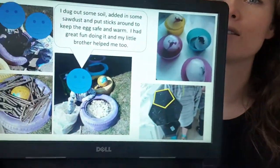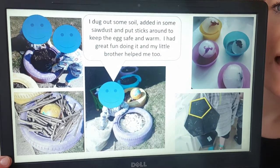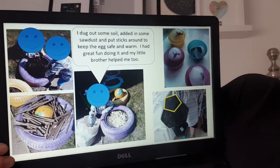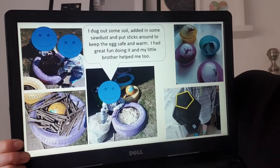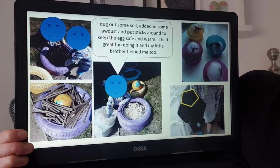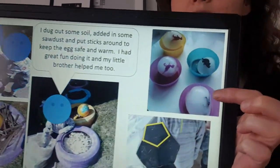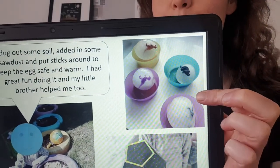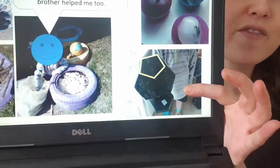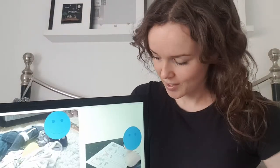The first one is someone who had their own go with their little brother at making an egg nest with some very cool tires. They said: 'I dug out some soil, added some sawdust, and put sticks around to keep the egg safe and warm, and had great fun doing it with my little brother too.' Not only did he make the egg nest — it looks like he's also done his own kind of melting dinosaur eggs, which looks really cool, and he even found a pentagon, which I've highlighted there — a five-cornered, five-sided 2D shape. Well done!